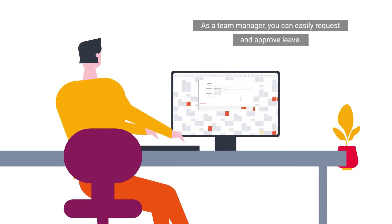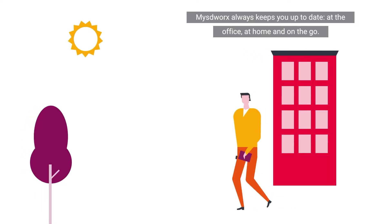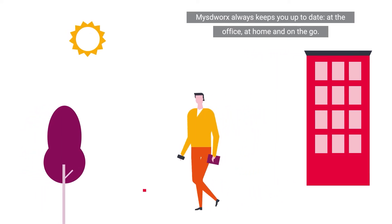As a team manager you can easily request and approve leave. MySDWorks always keeps you up-to-date at the office, at home and on the go.